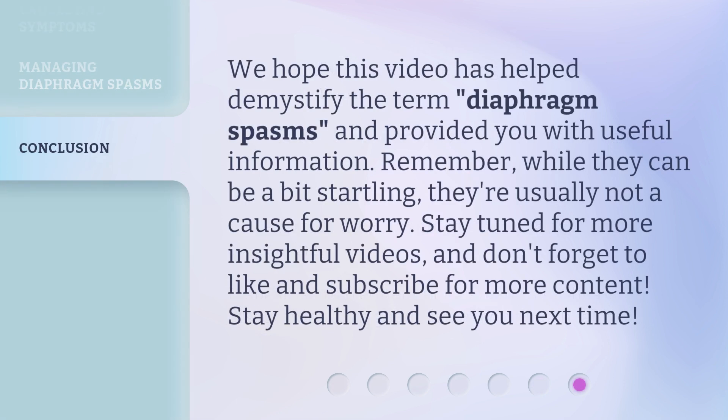We hope this video has helped demystify the term diaphragm spasms and provided you with useful information. Remember, while they can be a bit startling, they're usually not a cause for worry. Stay tuned for more insightful videos, and don't forget to like and subscribe for more content. Stay healthy and see you next time!